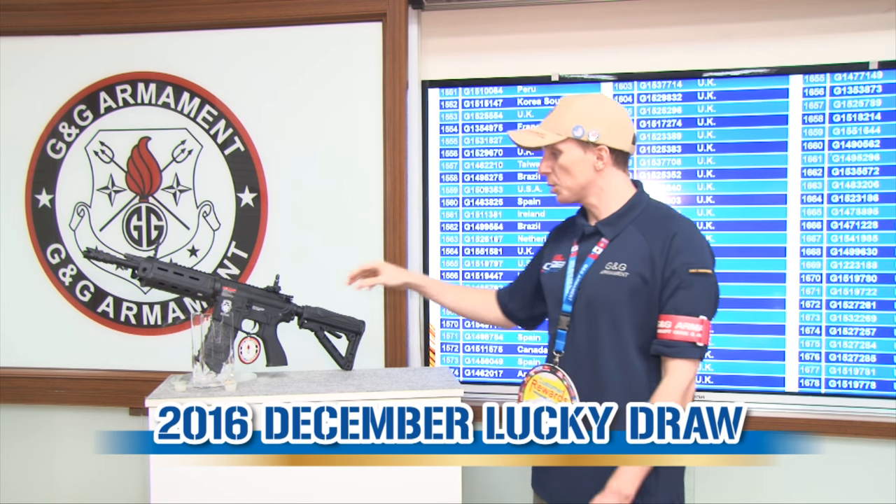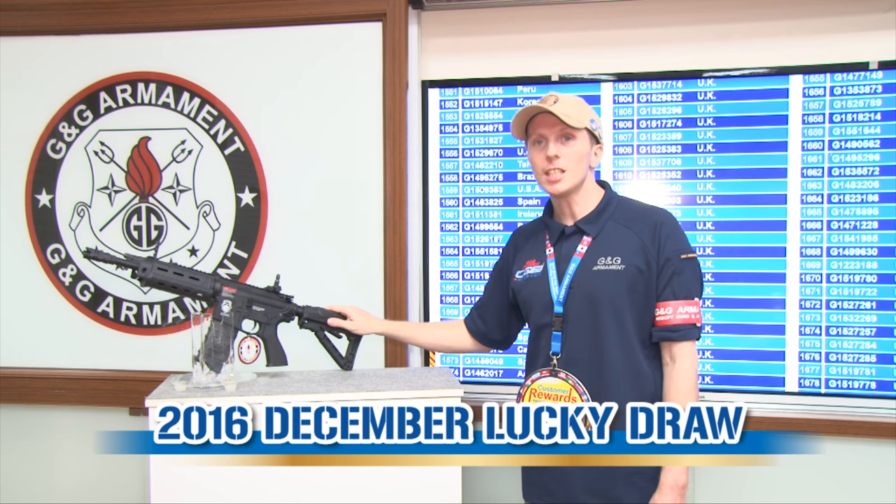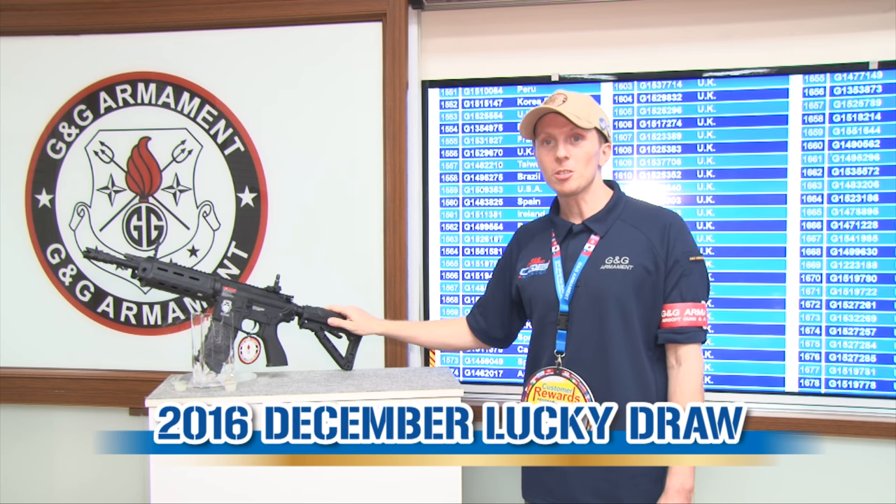Congratulations. You win this beautiful rifle, the GR4 G26. Congratulations!